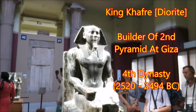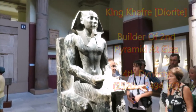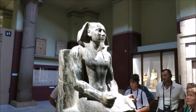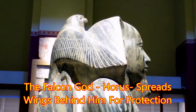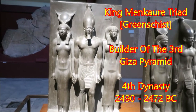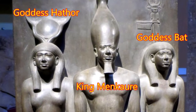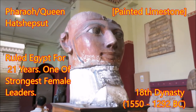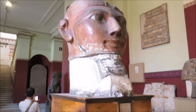King Khafre, who the Second Middle Pyramid is made after, where his tomb is. And also the face of the Sphinx, with female features but the male face false beard.